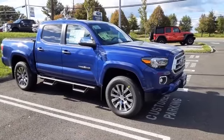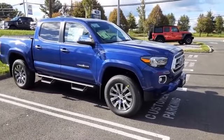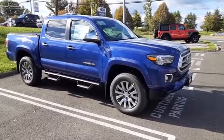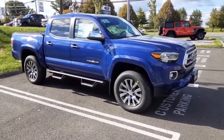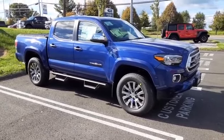Ladies and gentlemen, thank you for tuning in to your Fitzgerald Automotive channel. This is Chris Ojean reporting from Fitzgerald Toyota in Gaithersburg, Maryland, to give you a delightful glimpse into the brand new 2022 Tacoma Limited.